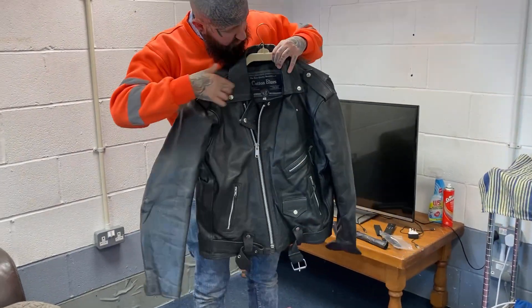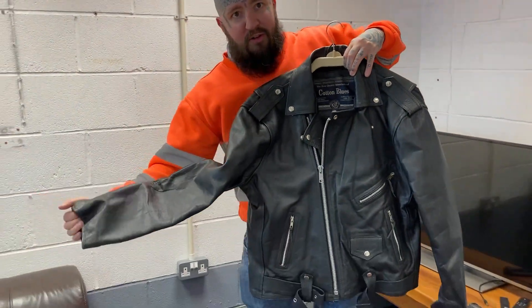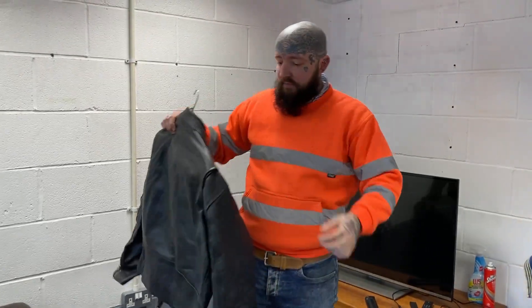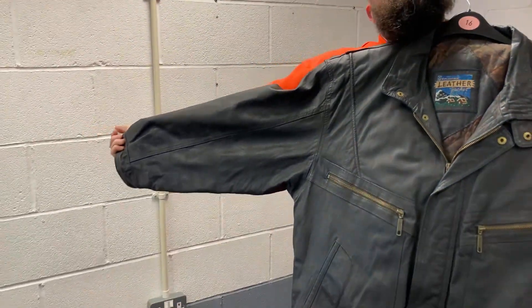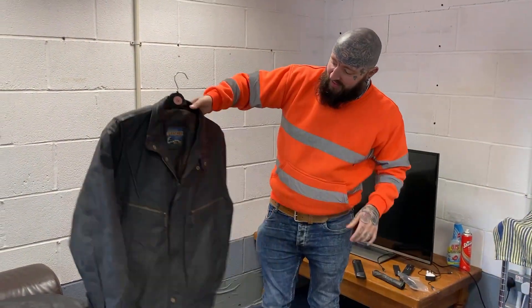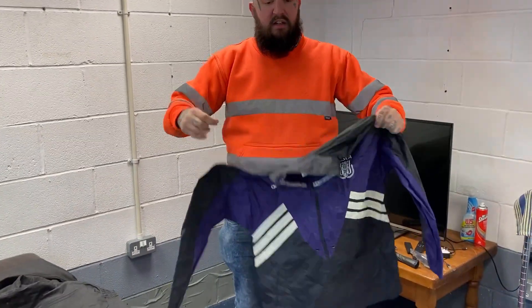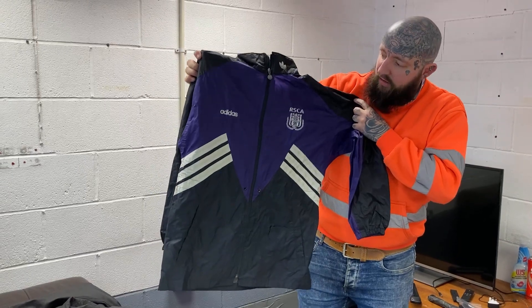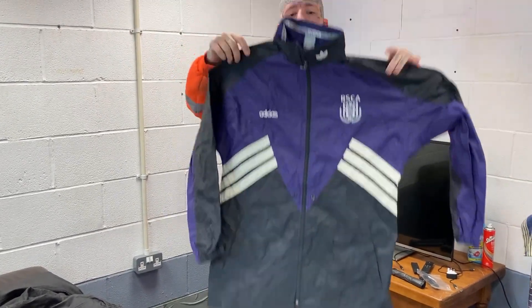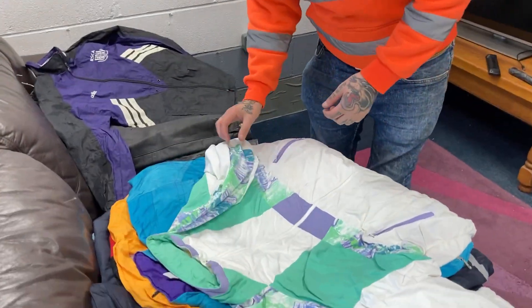Leather jacket — Cotton Blues, size large. It's like an Ian Beale coat, isn't it — if you ever watch EastEnders when he had that leather jacket. This one here is also a leather quilt. Now we're on to the interesting bits. All of this stuff gives me like a Fresh Prince of Bel-Air vibe — it's all just colourful retro 80s and 90s. This is like a vintage Adidas raincoat or something — very thin, lightweight.